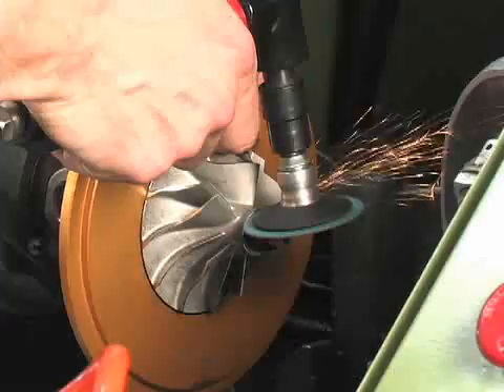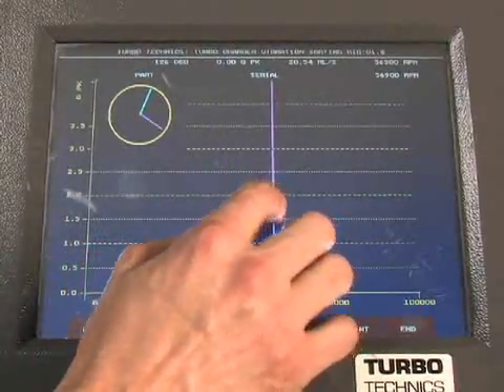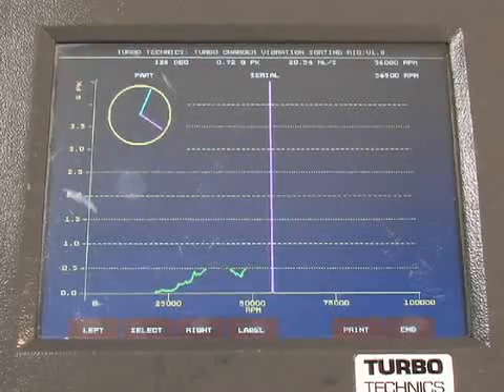Whether you have a diesel performance turbocharger, a bolt-on upgrade for an OE turbocharged car, or one of our custom-matched race applications, it's going to work exactly as it should the first time.